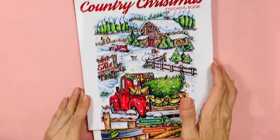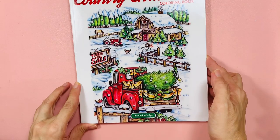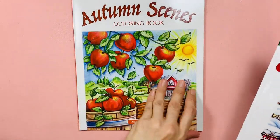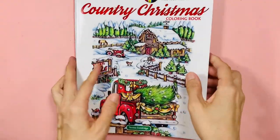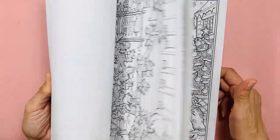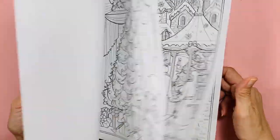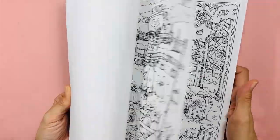These two Creative Haven books by Teresa Goodrich came together at the same time: Country Christmas, which I plan to do and showed in my December plans video, and Autumn, which I'm currently doing.